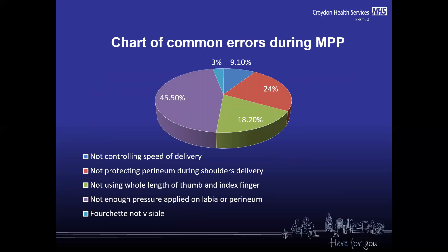On this chart you can see the most common errors. 45.5% of clinicians didn't apply enough pressure on the labia or perineum. 24.4% didn't protect the perineum during shoulder delivery. 18.2% didn't use the whole length of the thumb and index finger. 9.1% of clinicians didn't control the speed of delivery. And in 3%, the posterior forehead wasn't visible.